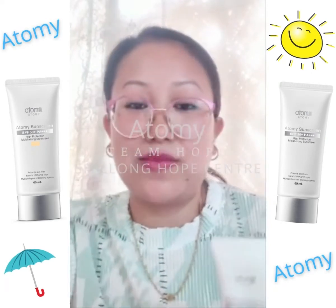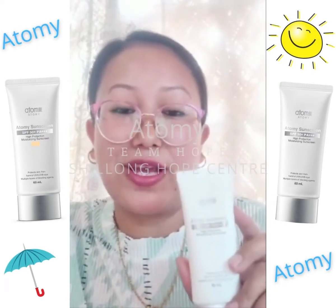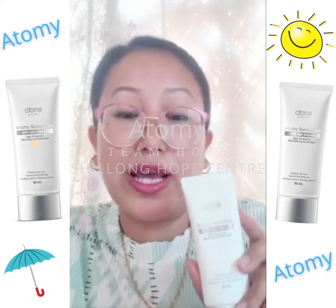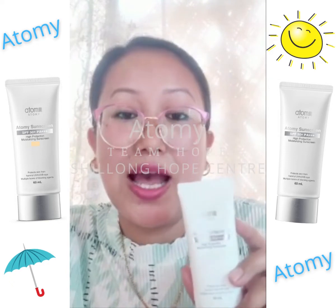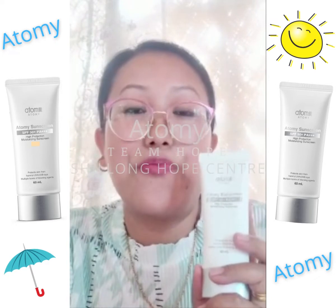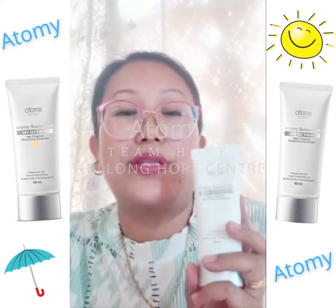Hello everyone, this is Pamya P. Today I want to talk about a sunscreen that I'm using right now. This sunscreen protects me from harmful UV rays, it protects me from premature skin aging, and it protects me from harmful bacteria.